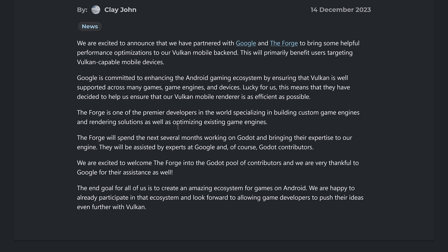We are excited to announce that we have partnered with Google and The Forge to bring some helpful performance optimizations to our Vulkan mobile backend. This will primarily benefit users targeting Vulkan-capable mobile devices. Google is committed to enhancing the Android gaming ecosystem to ensure that Vulkan is well-supported across many games, game engines, and devices. This means they have decided to help ensure that our Vulkan mobile renderer is as efficient as possible. The Forge is one of the premier developers in the world specializing in building custom game engines and rendering solutions, as well as optimizing existing game engines. The Forge will spend the next several months working on Godot and bringing their expertise to our engine.